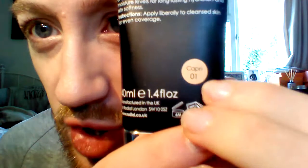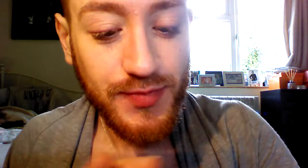I applied it liberally to cleanse skin for an even coverage. I use shade 01 Capri — it's quite light, but I am. I have a bit of a cold, but I can still smell the fragrance. As you can see, it blends in so quickly and lightly. It's really, really beautiful. It just gives me a nice sheen to the skin.